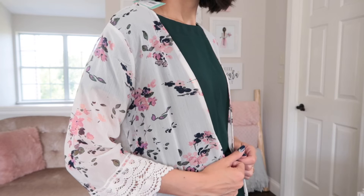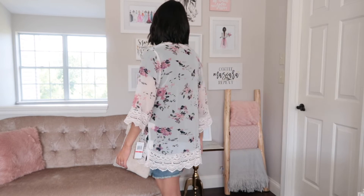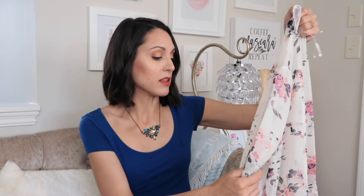I threw this on over the green top and shorts so you can see how it fits — as a kimono it's very loose and flowy, which is how it's supposed to fit. It really comes down to how likely I would be to wear something like this. I do think I have things in my closet that would go with this color palette — it's an off-white with pink and purple flowers. My gut reaction is that I like it but I'm not absolutely in love with it, so I'm going to have to think about this one.